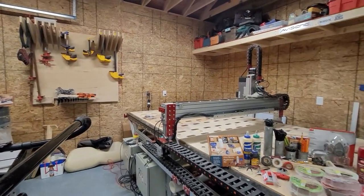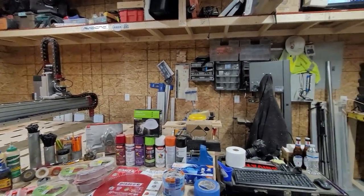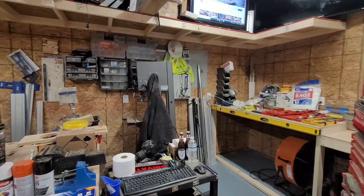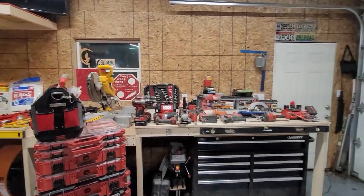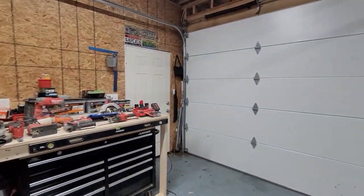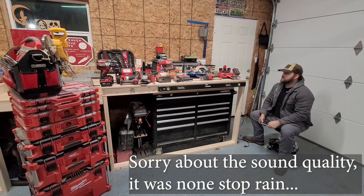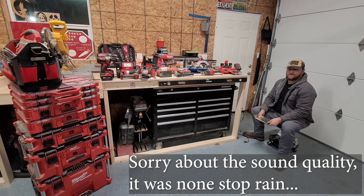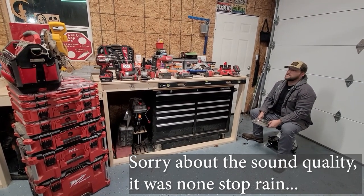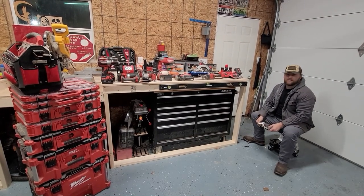Alright, we're going to do a real quick spin in the shop just to kind of show off what we've got before we launch into this video talking about holiday gifts and what you can buy for anybody that owns a shop or works out of the garage. Welcome back to the channel — it's been a while since we put out a video. We've been in the process of moving, about two and a half months in this new place. The shop's definitely smaller than it was, but we'll give you a little recap of what it is right now.